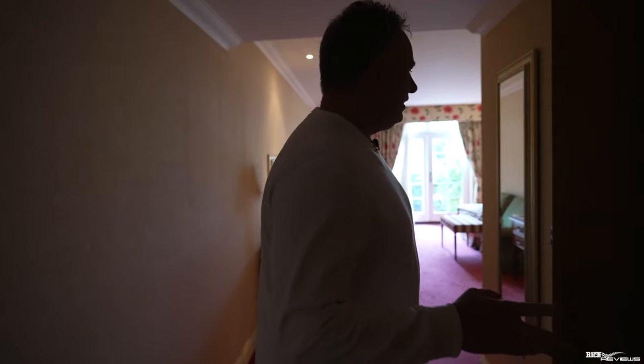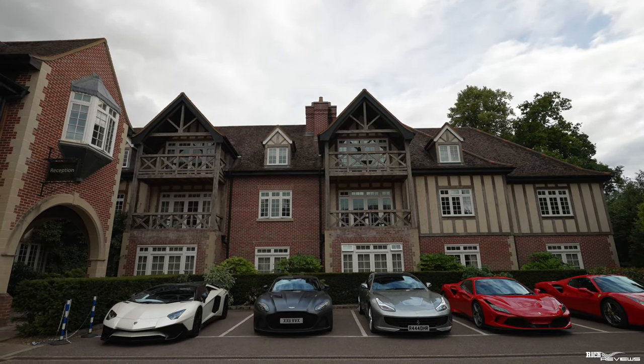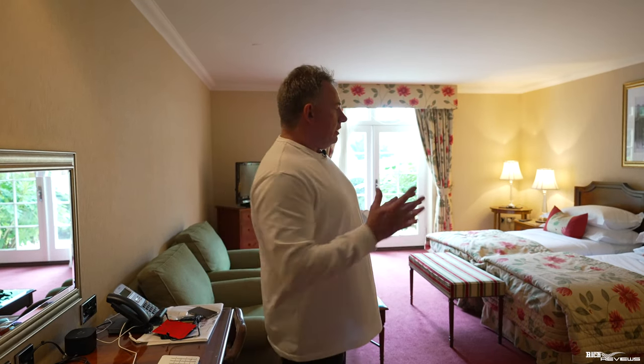Welcome to the Luton Hoo Hotel. So this is our room. We're not in the main complex of the Luton Hoo Hotel — we're round to the side, which is where this Ferrari event is being held. So our food, the eating areas, and where we're staying is all around this side of the hotel.